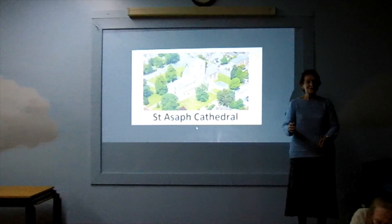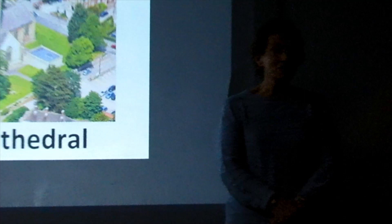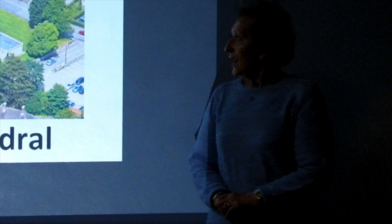Well, hello everyone and welcome to the cathedral. My name, as Richard said, is Linda Mathias. My husband was William Mathias, but he wasn't a celebrated musician, so I have no claim to fame.